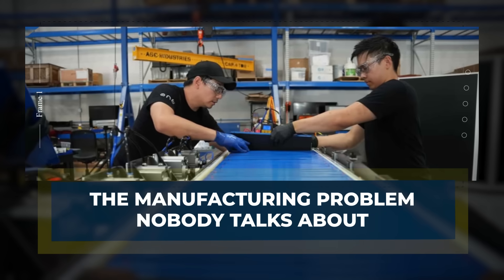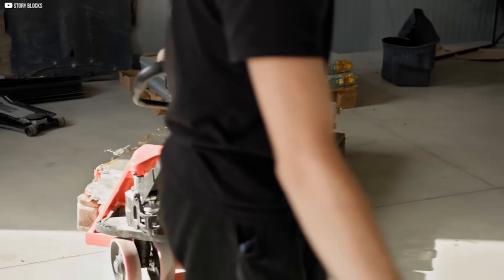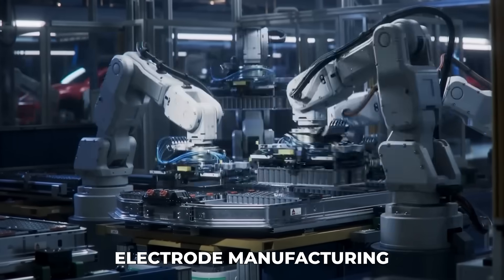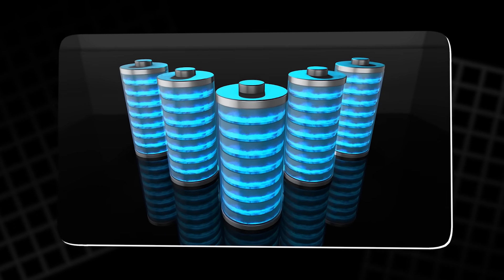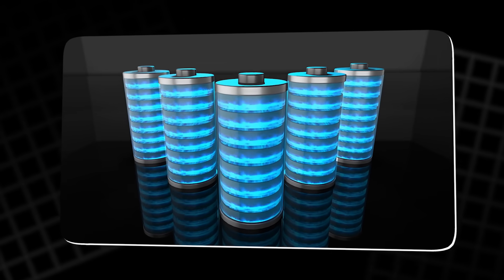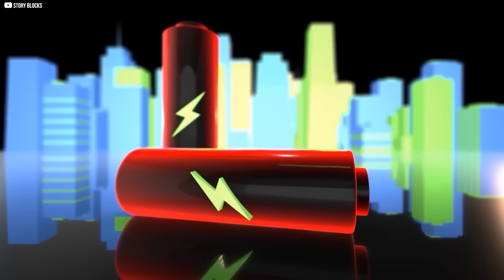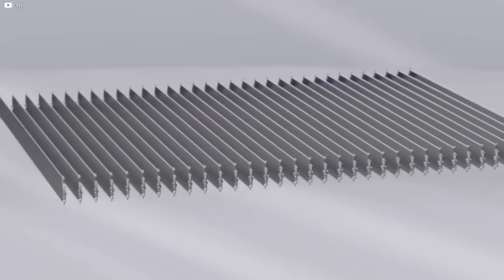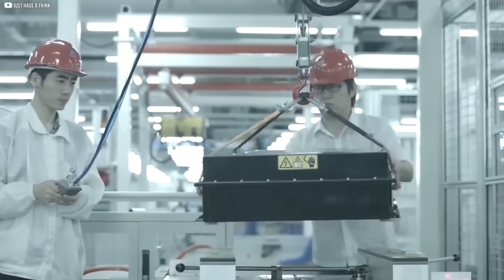The manufacturing problem nobody talks about: battery prices have fallen fast over the last decade, but one part of the process stubbornly remains expensive — electrode manufacturing. Today's batteries still rely on a slow, expensive wet process that mixes toxic solvents, spreads them into thin films, and dries them in massive, energy-hungry ovens. This process not only costs money, but also requires enormous space, hazardous materials, and labor.